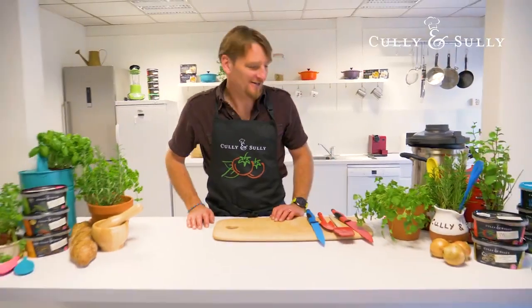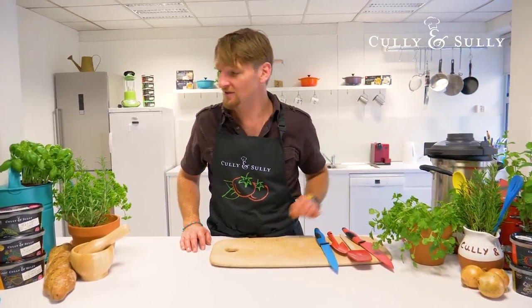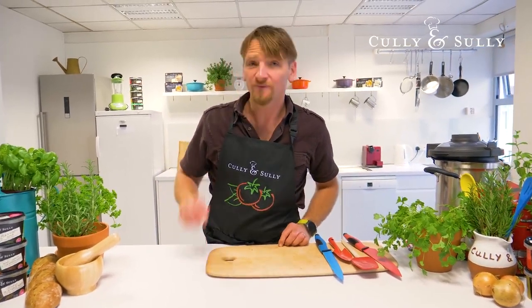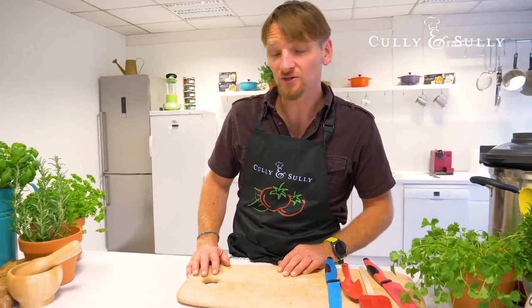Hi guys, back here now in the kitchen and I just want to talk a little bit more about herbs. We've got lots of little herbs here, ones that we use in our soup quite a bit. In Cully and Sully we love to use fresh herbs — we use fresh herbs pretty much everywhere. Today I'm just going to talk through some of the herbs that we use in our soups.